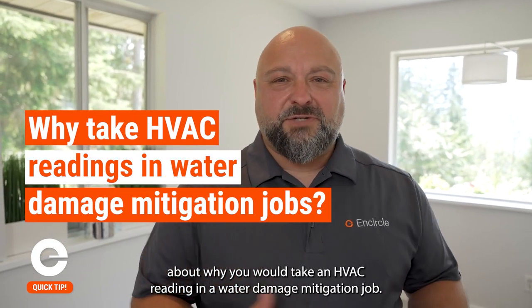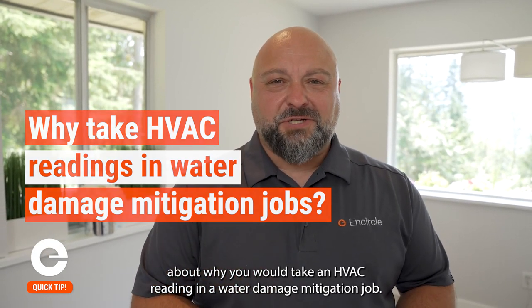We get a lot of questions about why you would take an HVAC reading in a water damage mitigation job. Come on, I'll show you.